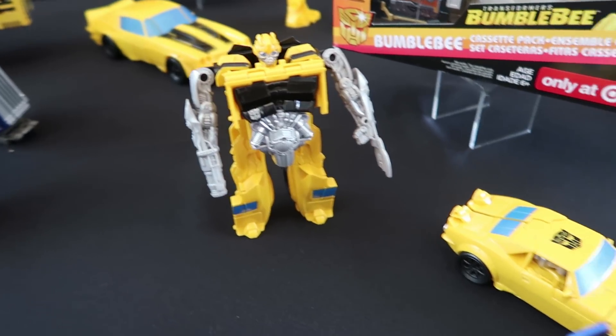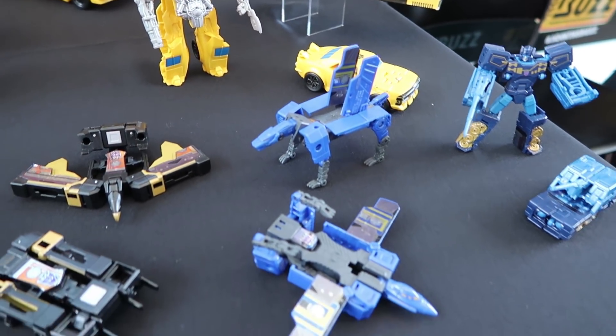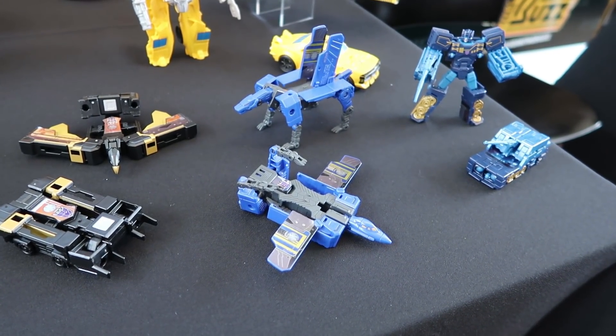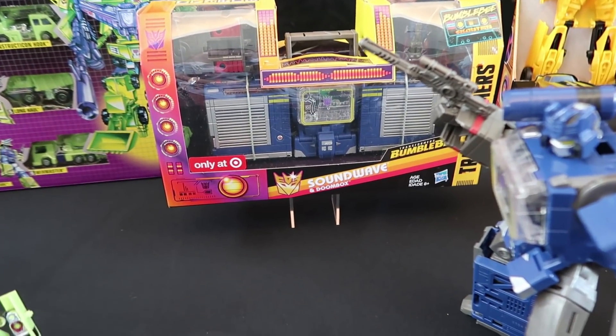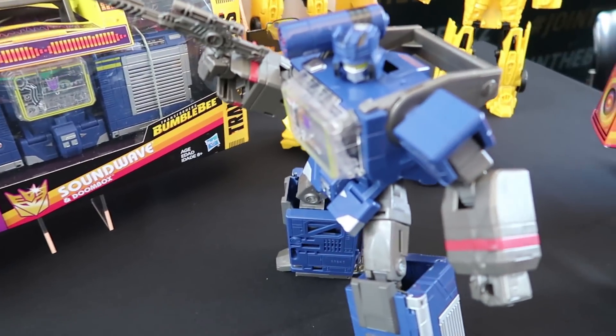It looks like there are only about two sets plus one large figure. It's a Bumblebee that comes with all the different cassette tapes for Soundwave, and those all triple-change. Then there's the Soundwave, and I believe that's the reused Soundwave mold we've seen a couple of times over, but they found a way to bring it back out again. All of these are going to be Target exclusives.